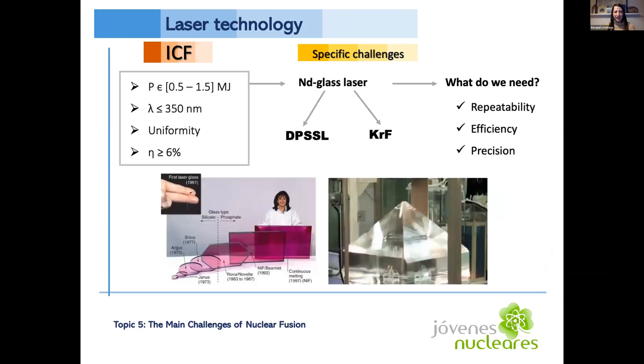Another challenge specific to ICF is the laser technology. The lasers need to have the energy efficiency and repetition rate for 30-plus years of plant life. They should be capable of power intensities of 0.5 to 1.5 megajoules and operate in the UV spectrum, because laser-plasma interactions are worse at longer wavelengths. They must also be uniform with efficiencies over 6%. Currently, two laser types are being considered: the diode-pumped solid-state laser and the krypton fluoride laser.